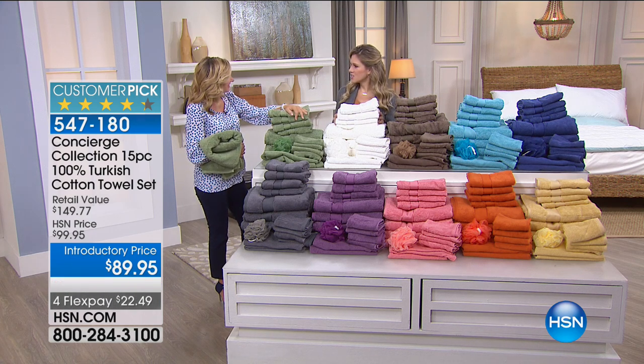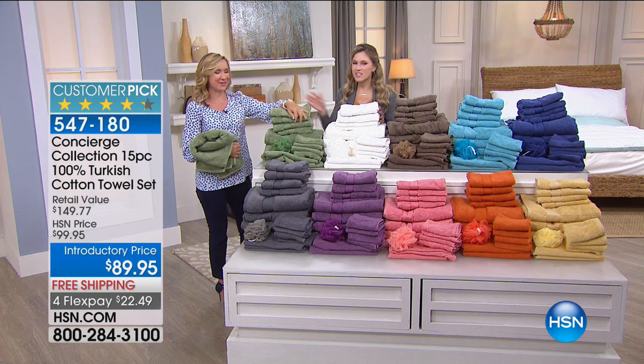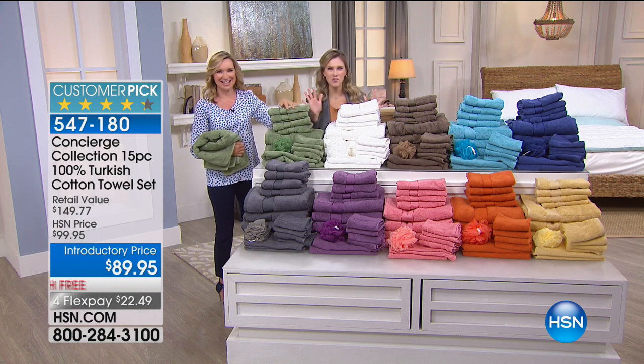Ellen, you are done for the day — good to see you. Do you have power? We do have power, thank God. We're all asking each other how we fared through the storm, how we did through the hurricane.